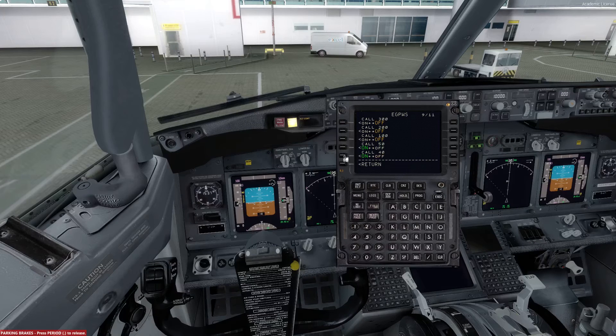We will have 50 on and we will have 40 on as well. Moving down to page number 10, we will have everything on here — so the three ons. The 2500 feet call will be as 2500, not the radio altimeter. And the minimums call will just remain as minimums.